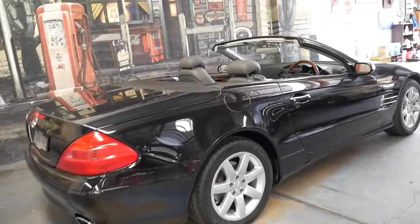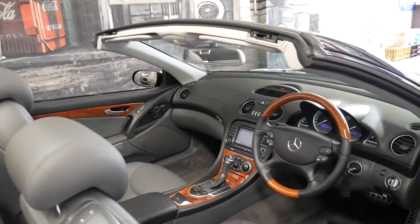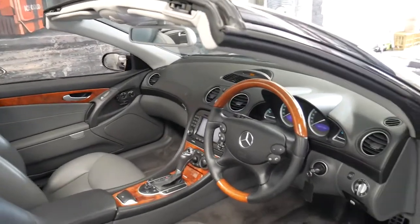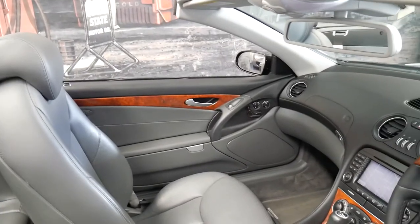It's obsidian black in colour and it's in absolutely beautiful condition. It's got the optional wood grain steering wheel which looks fantastic. It's a car that's clearly been garaged — all the timber work is in absolutely beautiful condition.